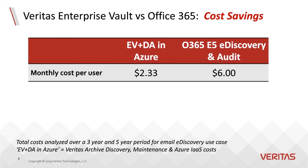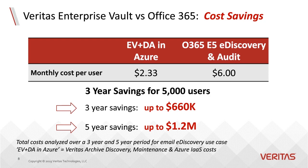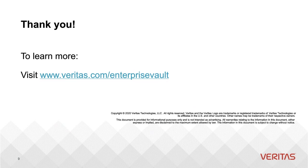Now let's go over the cost savings. An Office 365 E5 e-discovery and audit solution runs $6 a month per user. Taking the cost of Enterprise Vault with our Discovery Accelerator solution running on Azure, a similar cloud-based offering comes out to just over $2 a month per user, resulting in a five-year savings of over $1 million or a three-year savings of over $600K for an organization of 5,000 users or more. We thank you for your time today learning about Veritas Enterprise Vault Suite. To learn more, visit Veritas.com/EnterpriseVault.